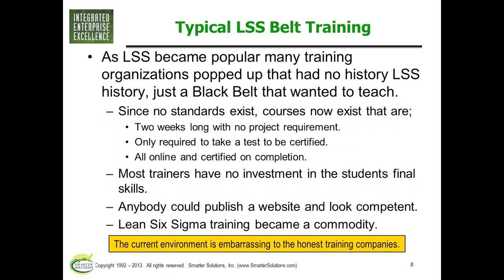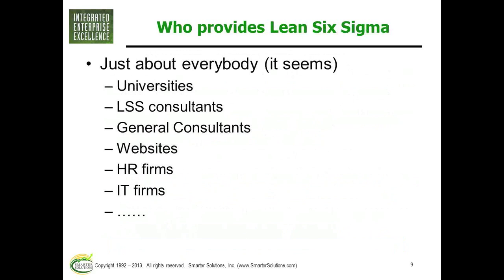Anybody who picks up a book is really allowed to teach. Everybody seems to teach it — most universities, community colleges. There are groups like Smarter Solutions that are consultancies teaching Lean Six Sigma as a specific topic — about a third of our business. We also do consulting and business process management. There are general consultants like Accenture and McKinsey that generally have the ability to teach it. There are websites you don't even know who they are but they'll give you a course online. There's even an HR firm in Austin that teaches a one-week Green Belt course without saying much about what they cover.